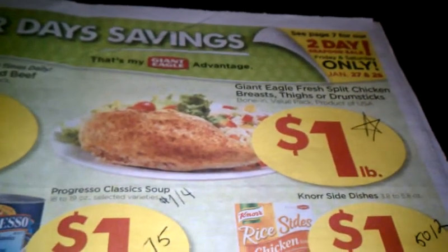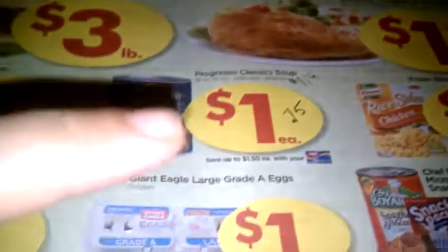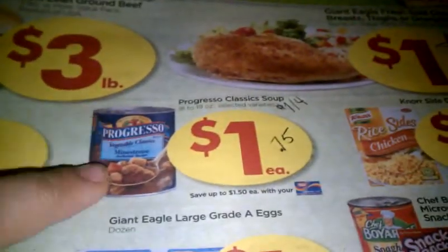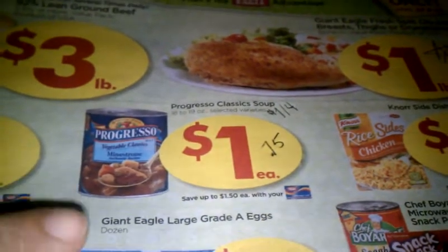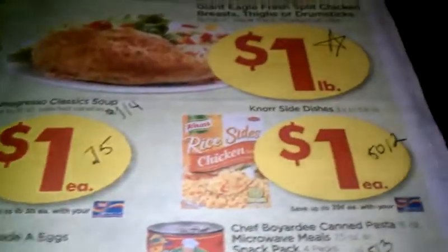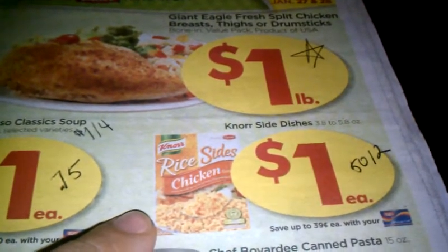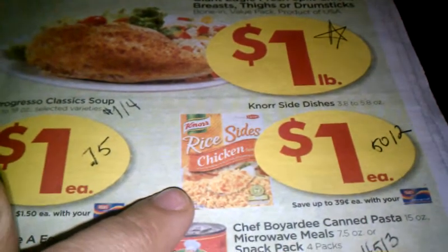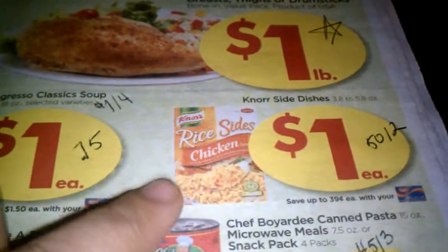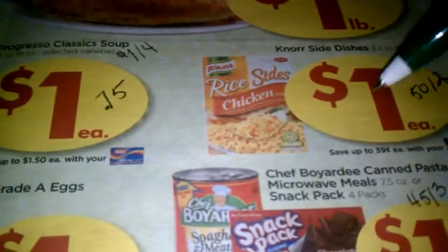The chicken is a great price — a dollar a pound for the split chicken breast. I know I'm going to get a couple packs of those. For Progresso soup, we have a dollar-off coupon that came in the General Mills insert, so that makes those 75 cents a piece. This upcoming Sunday in the Red Plum there will be a 50 cents off two coupon for the rice sides, which will double at Giant to equal a dollar off two, making each one 50 cents.